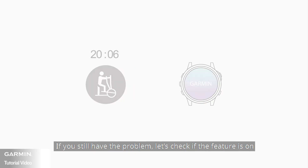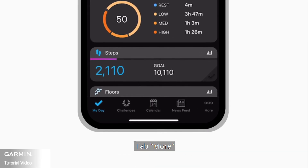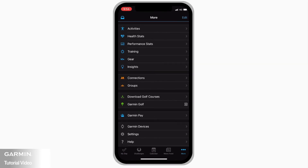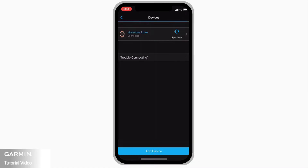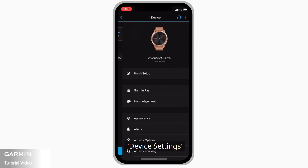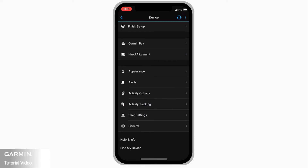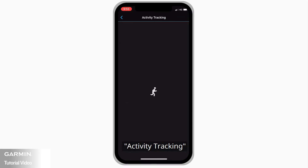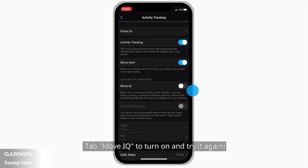If you still have the problem, check if the feature is on. Tap More, then Garmin Devices, then Device Settings, then Activity Tracking, and tap MoveIQ to turn it on and try again.